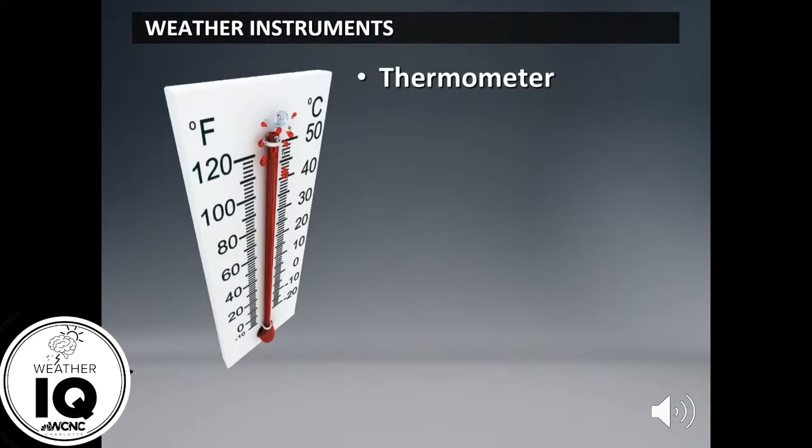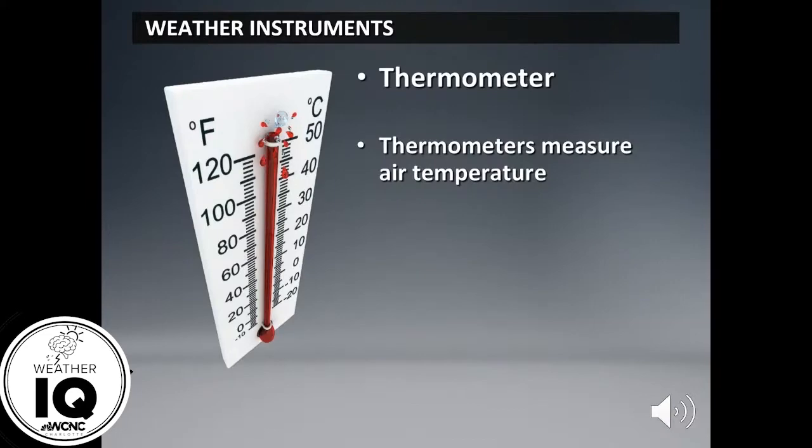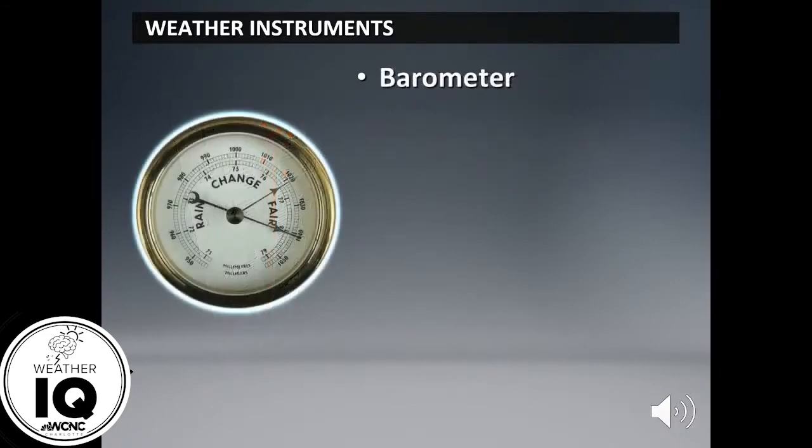Next up, the barometer. What do you think this is used for? The barometer is used to measure air pressure. There are two types of air pressure we typically talk about in weather: high pressure and low pressure. High pressure means fair weather; low pressure means foul weather.